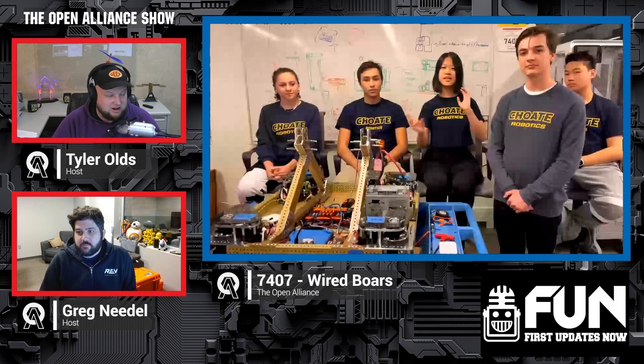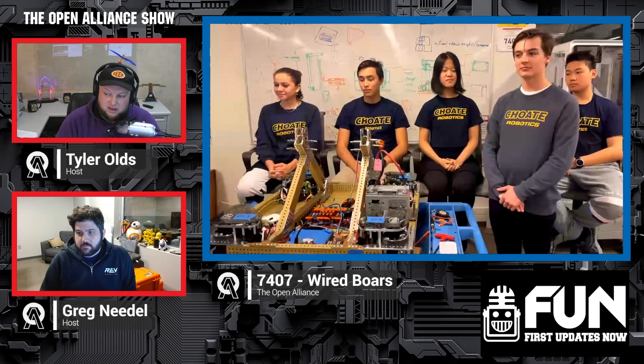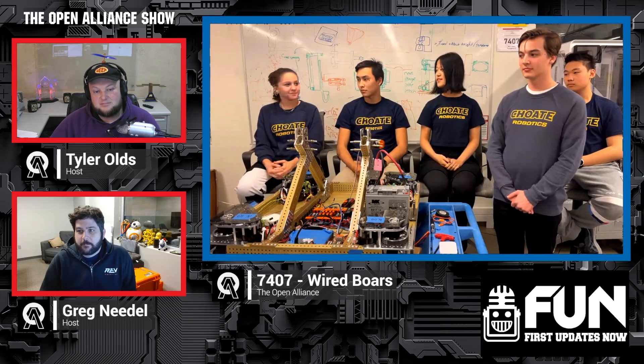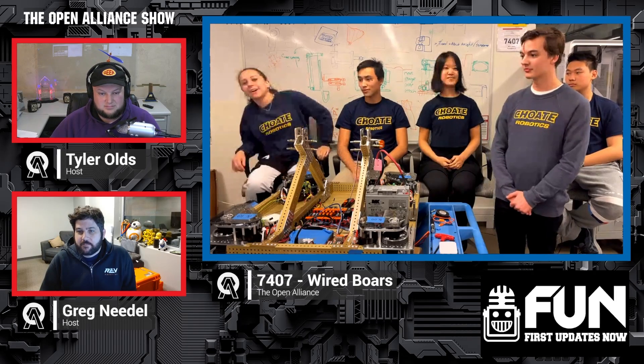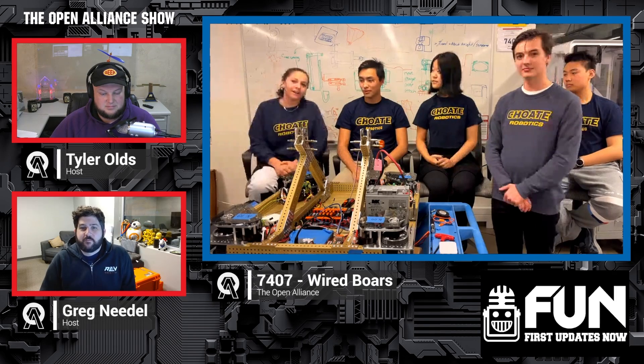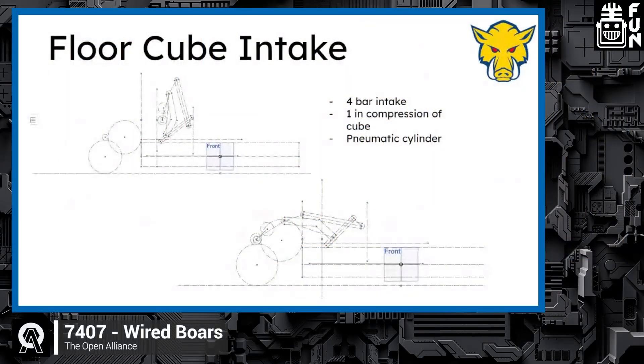Let's hop into what you had to talk about today — floor cube intake, wrist and claw, elevator, shoulder, and climber. We have a similar system to what we used last year. It's a four-bar intake, and we chose to do a one-inch compression on the cube. In our CAD sketching, we made them circles because of how the cubes were, essentially the same in the CAD.